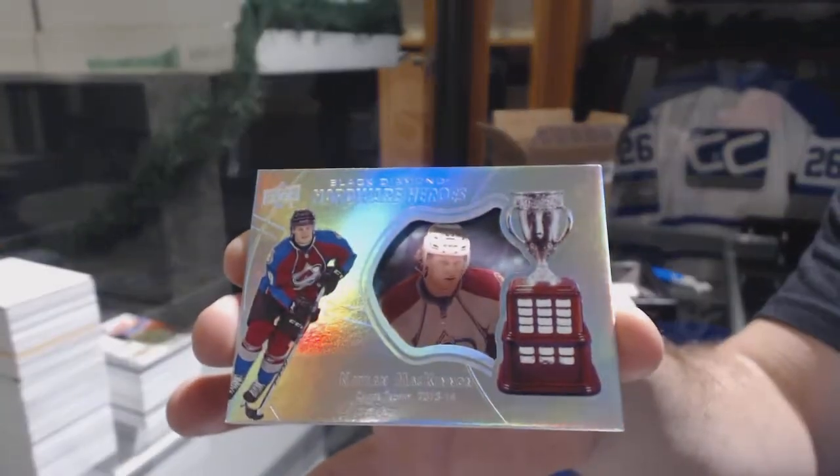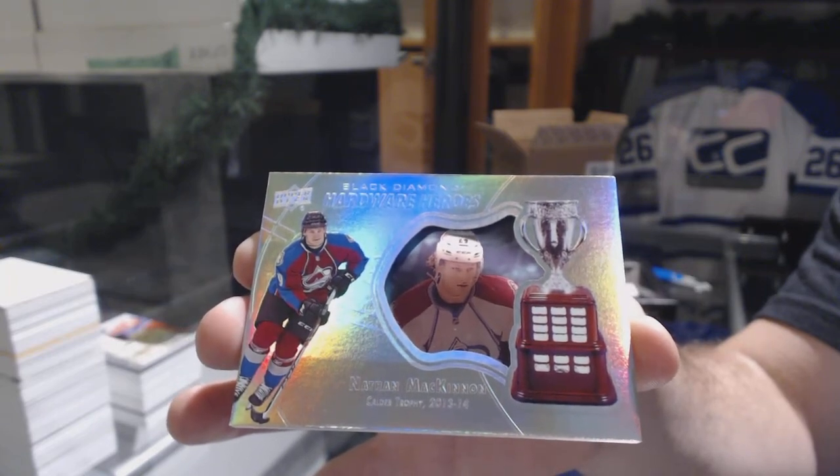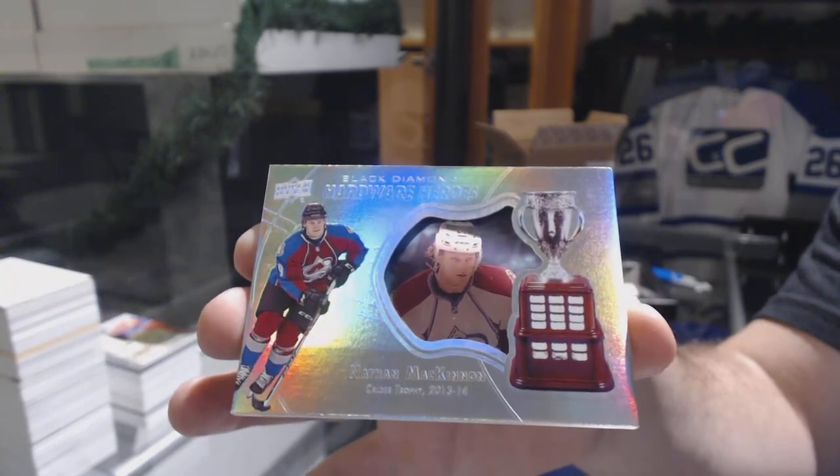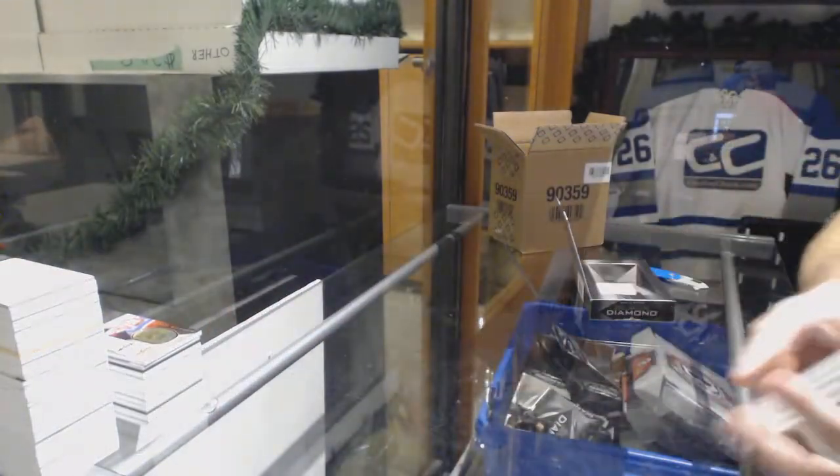And we've got for the Avalanche, Hardware Heroes to 99 — Nathan MacKinnon. Nice, that was a good pack.